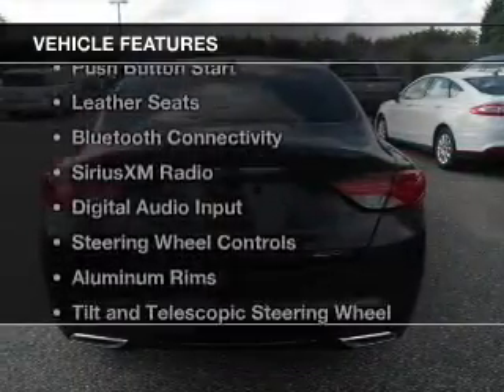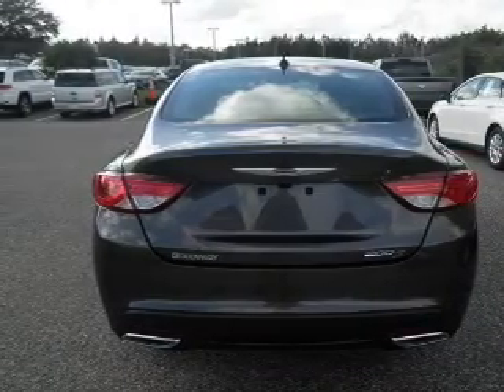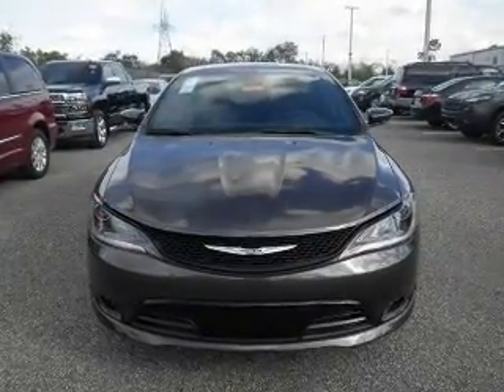The features include a panoramic sunroof, electric trunk, push-button start, leather seats, Bluetooth connectivity, Sirius XM satellite radio, and digital audio input.